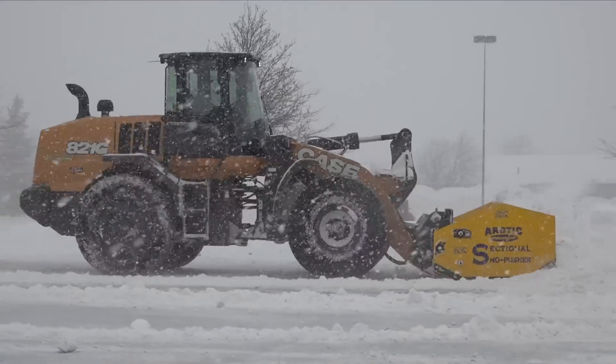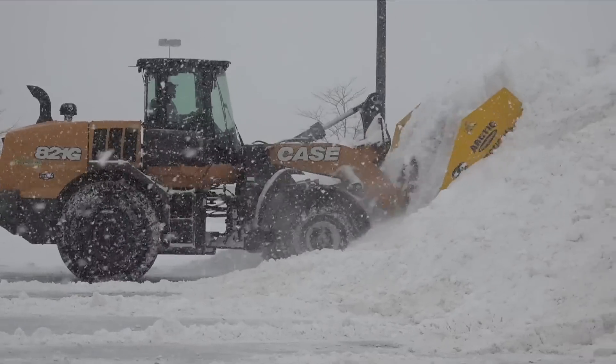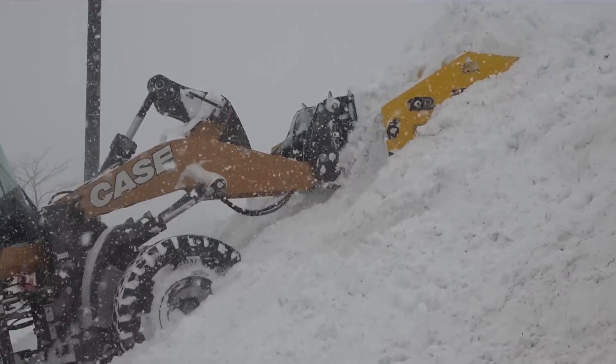Oh, summer. It sounds good right now after what we just experienced, doesn't it? Drilling out, lawns being mowed, and pools opening. These are some of the things we expect with summer.